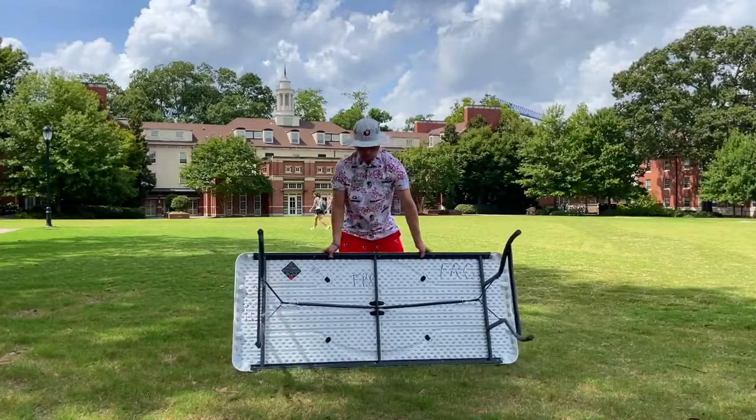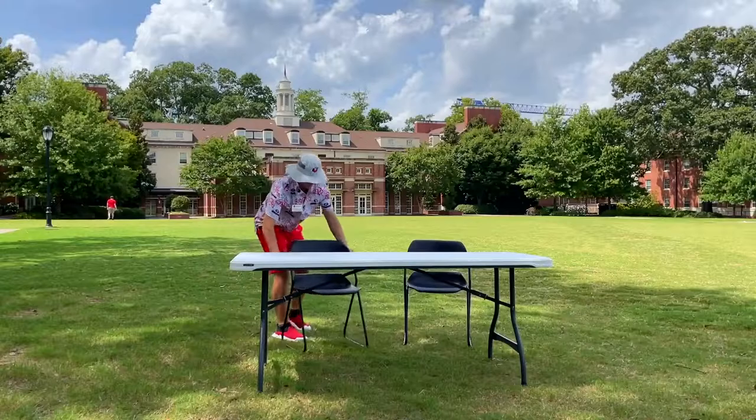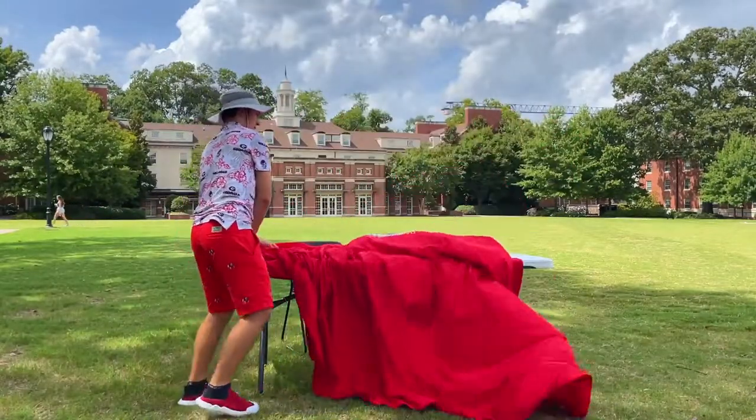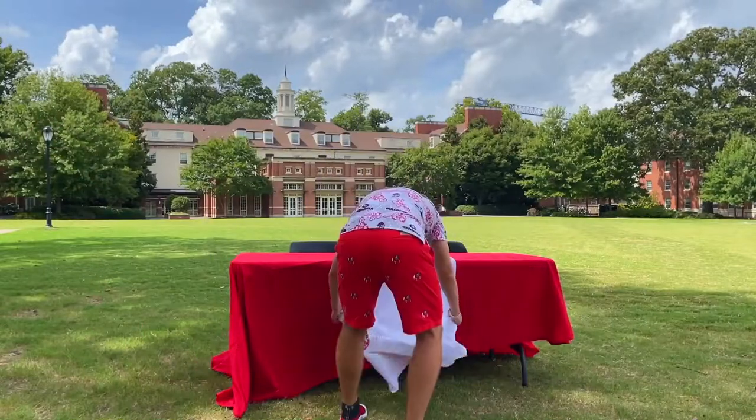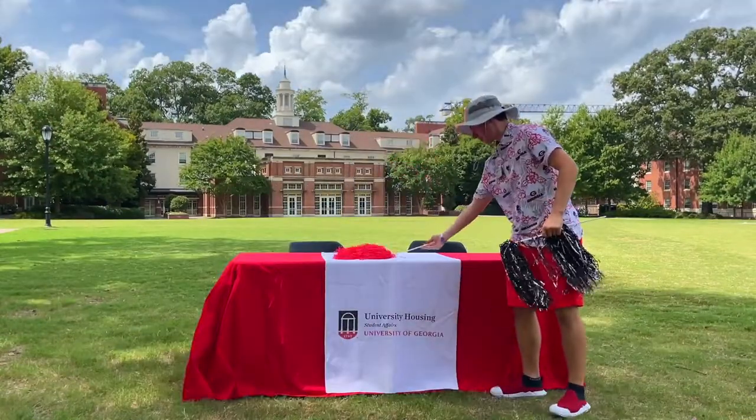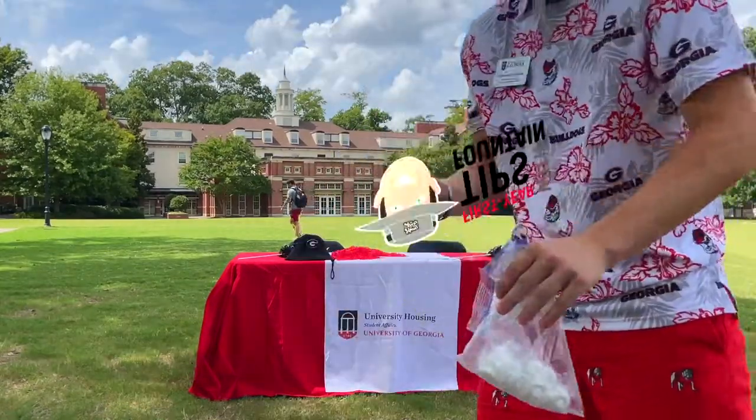Hello everyone and welcome to the University of Georgia's University Housing Channel. My name is Jackson Fountain and today I'm going to be asking students around Myers Quad where they like to study. Like the video, subscribe, and comment down below a question you'd like to see next. I look forward to hearing from you all.